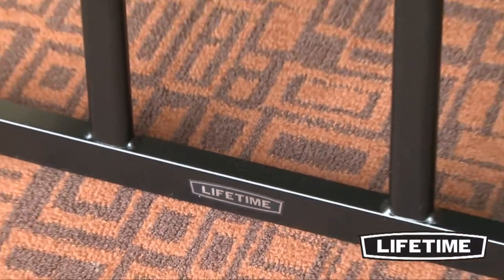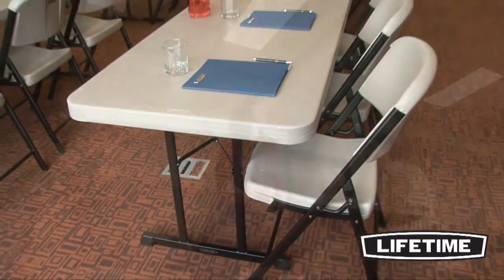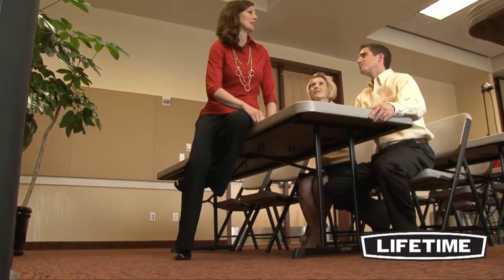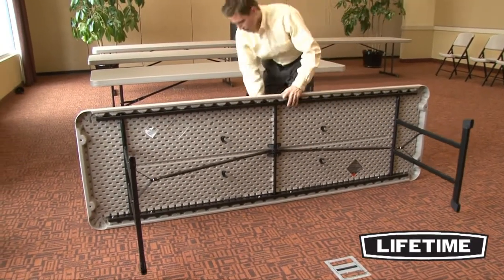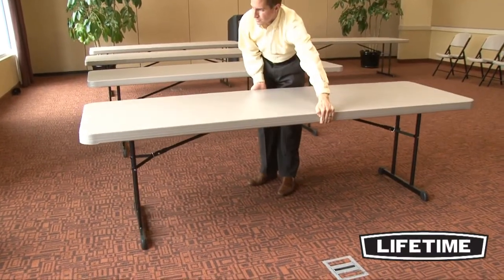The steel leg stance increases load capacity with its 18-gauge steel, double-column structure. It also creates the maximum amount of leg and knee room for increased comfort. The safety locking ring automatically secures the table to prevent accidental closure during setup.